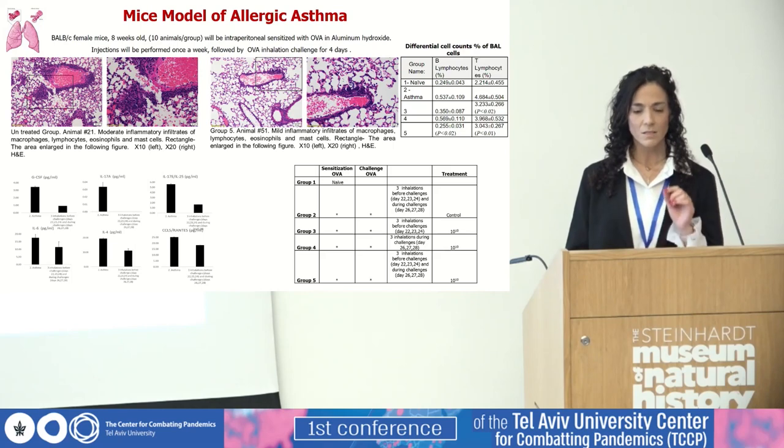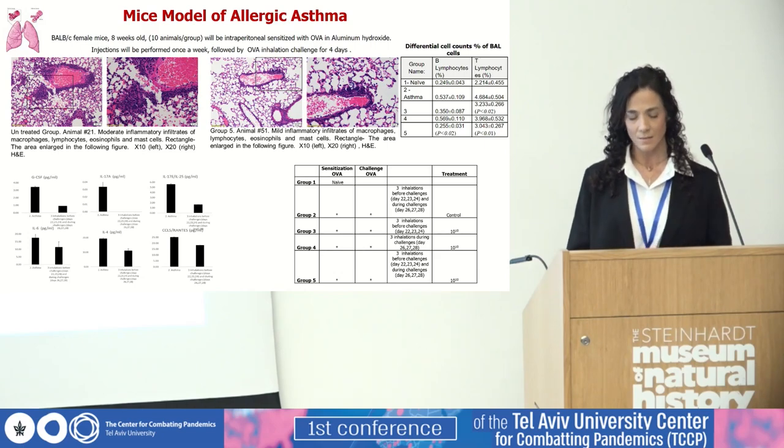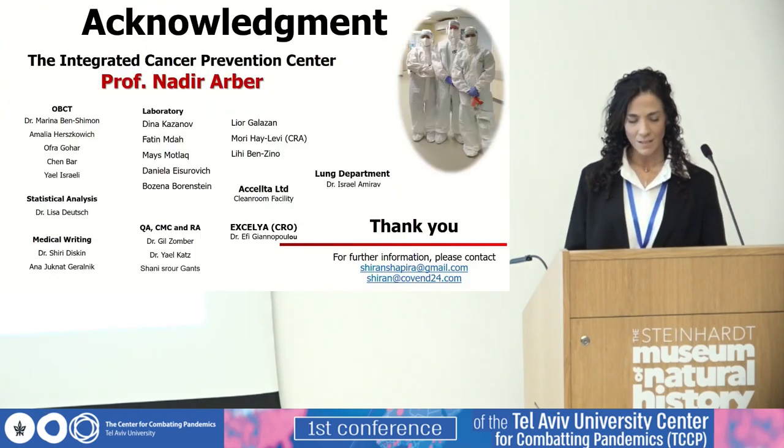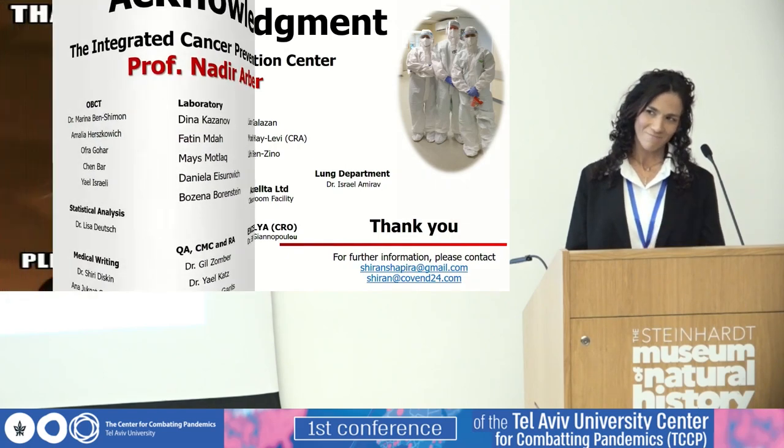The last model is ovalbumin-induced allergic asthma. It was very interesting to see that EXO-CD24 attenuates the severity of non-eosinophilic disease. I want to thank first and foremost Professor Albert, my mentor and partner, the company standing behind us, all of our team in the laboratory, and all other consultants. Thank you for listening.